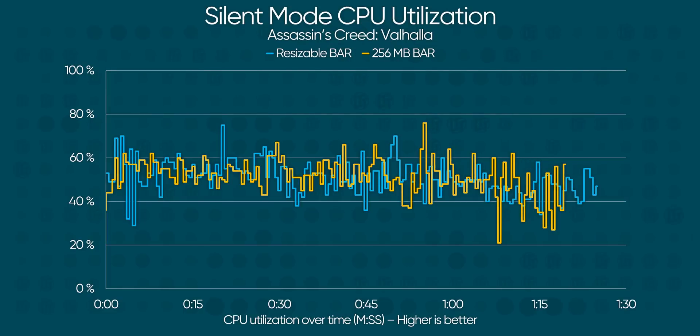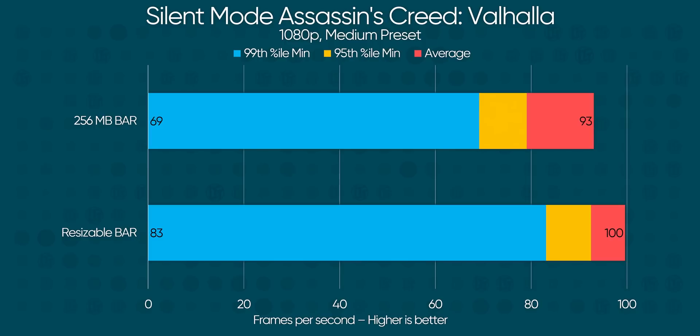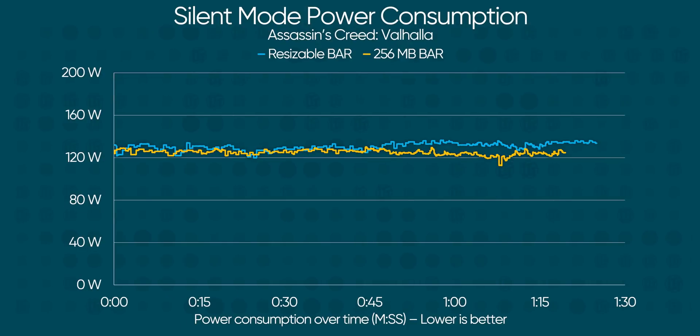And would you look at that — this actually bears out when we test the GE76 Raider in silent mode, where the cooling system is limited for acoustics and the CPU throttles clock speeds more aggressively. Not only do we get better frame times with resizable bar enabled, we're getting them at a smaller increase in power consumption. So in the future, you might expect smaller laptops to pack a bigger punch thanks to resizable bar, and as for the big ones, well, they'll just get better still.